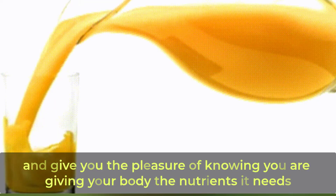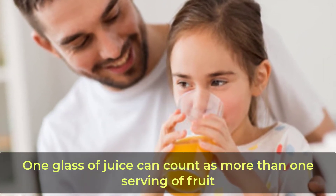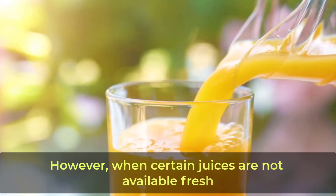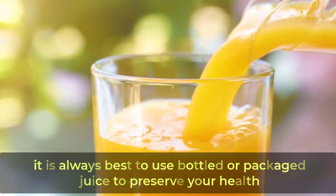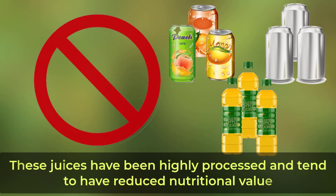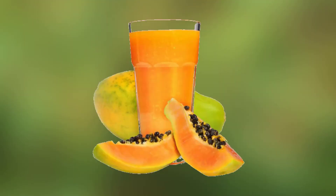Fresh juices are easy to create with a juicer and give you the pleasure of knowing you are giving your body the nutrients it needs. Always drink fresh juice when possible — one glass of juice can count as more than one serving of fruit. Bottled juice no longer has the pH that fresh juice has, however when certain juices are not available fresh, it is always best to use bottled or packaged juice. Avoid buying juices in cans, aluminum containers, and plastic bottles, as these have been highly processed and tend to have reduced nutritional value.